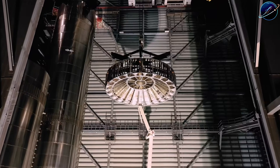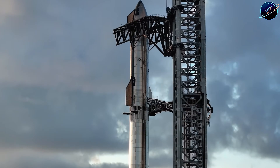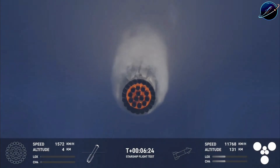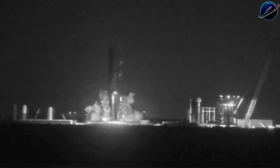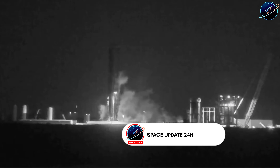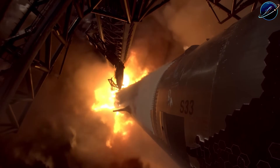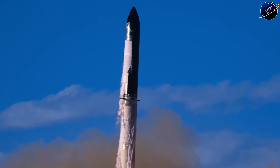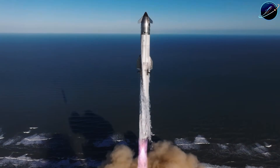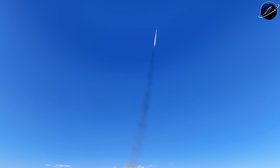Just one week into 2026, SpaceX stacked Booster 19 for Flight 12. This is version 3 hardware, the first generation built for orbital operations, not just test flights. Weeks ago, Booster 18 collapsed during ground testing and the entire vehicle was scrapped. So how did SpaceX recover so fast? Booster 19 carries 33 Raptor 3 engines, each pushing 20% more thrust than Raptor 2 — that's millions of extra pounds of force at liftoff. And version 3 is just the beginning. What does this mean for Mars?